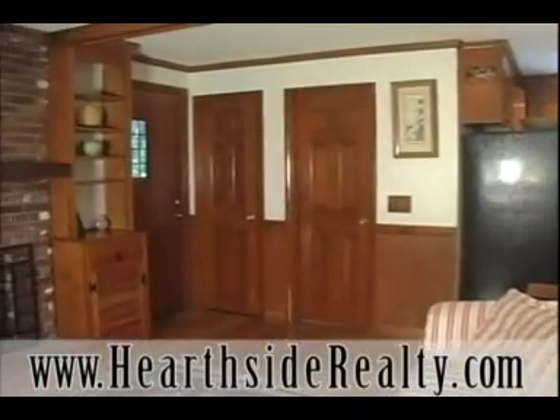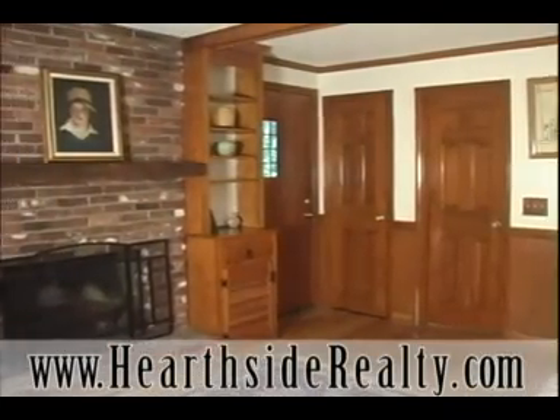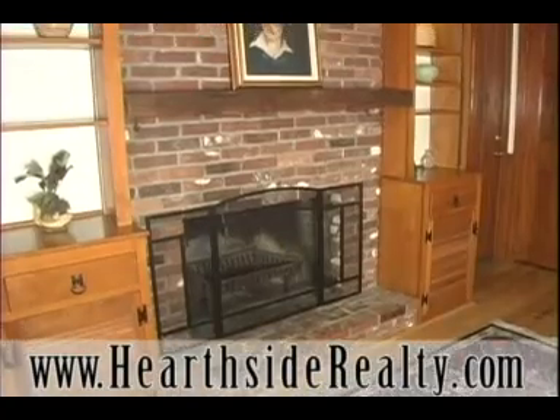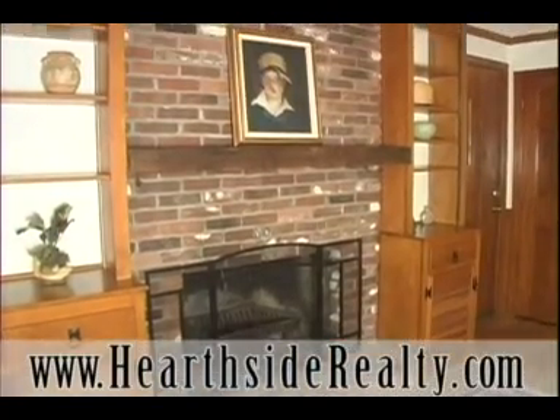Just off the kitchen, enjoy watching a movie or playing a game in the cozy den. With a fully functional fireplace and built-in cabinets and shelves, this room is sure to become a family favorite.